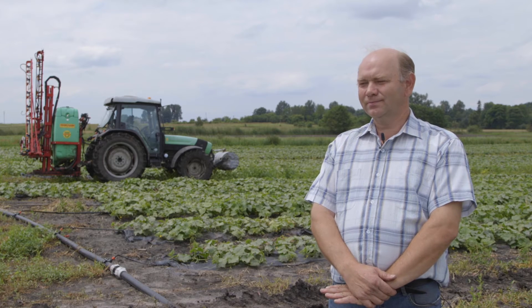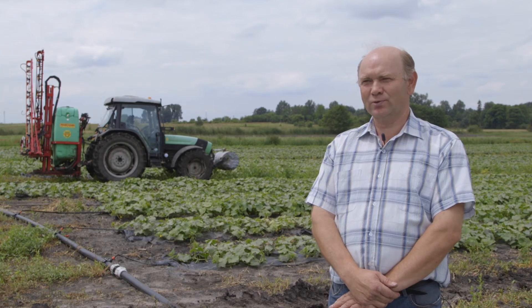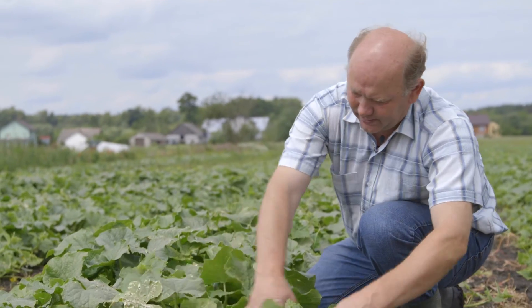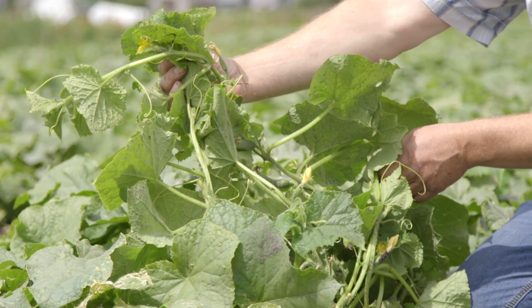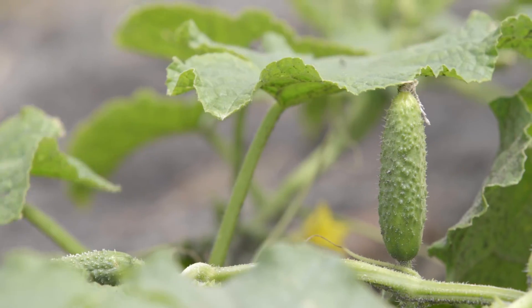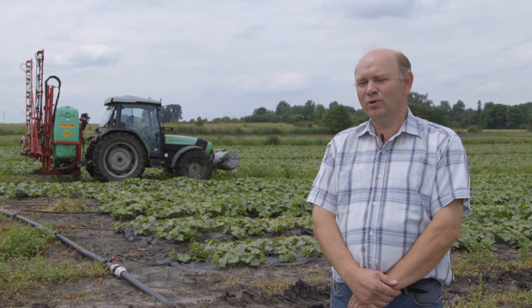The fertilisers that I use have a form of growth stimulator. For example, Agrileaf Power foliar fertilisers give plants such a power boost that the effect is immediately visible, and pale cucumbers turn an intense green in half a day.